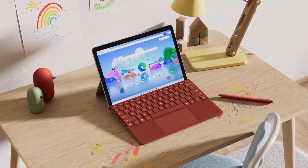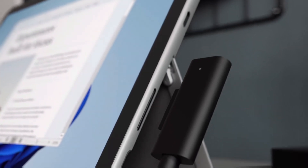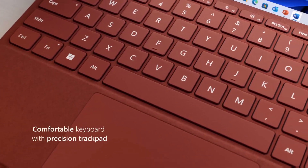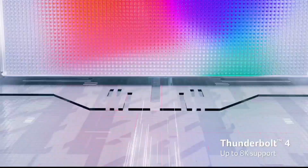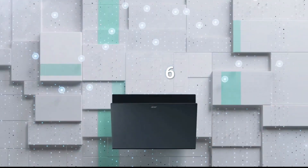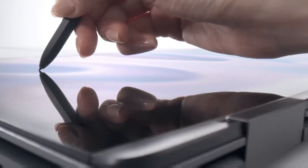Having one of the best laptops for teachers is vital for anyone working in education. A laptop is handy not just for lesson planning and correcting students' work at school, home, or on the move, but often for actually delivering your class. Nowadays, more and more classes are being delivered remotely via online classrooms or services such as Zoom. The best laptop for teaching will depend on which of these situations applies to you.